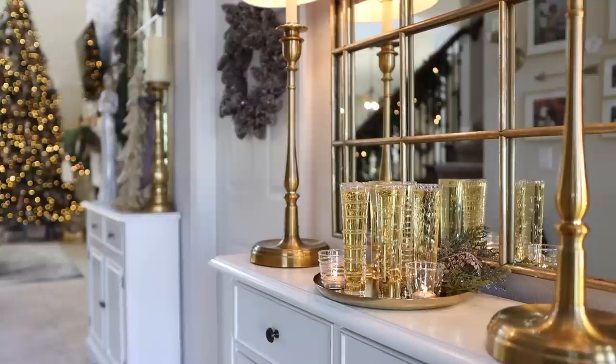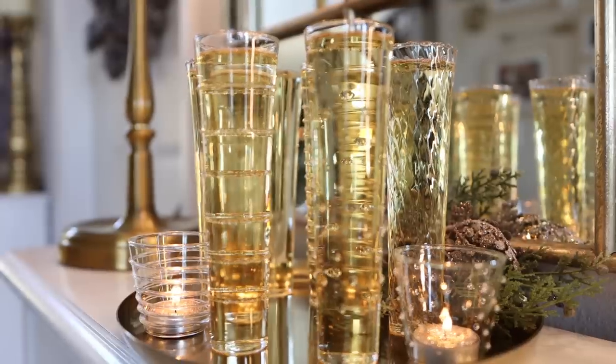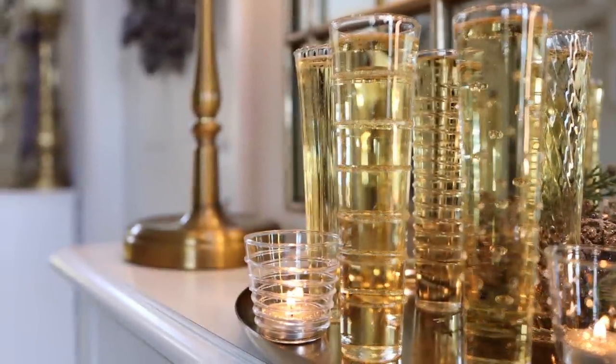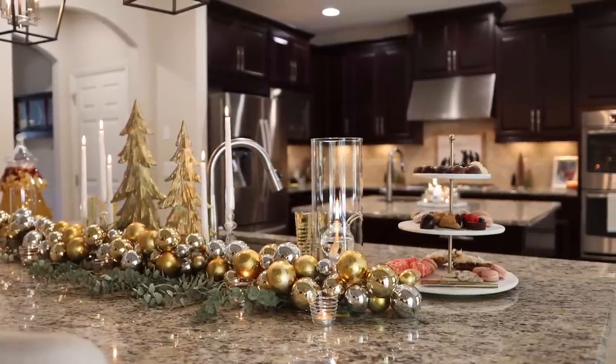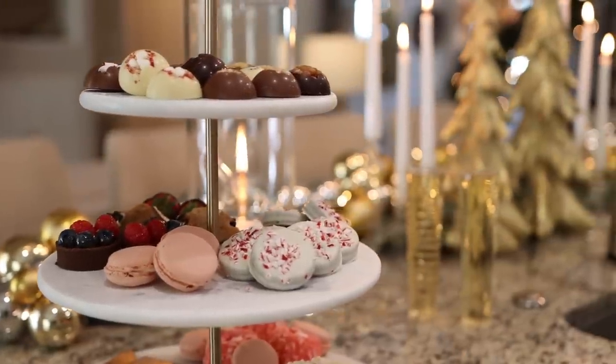One of my favorite things to do is to greet my guests at the front door with a special holiday cocktail. This year I'm serving up bubbles in these stipple and stripes stemless flutes. And then once they come into the kitchen area, they'll be greeted by this delightful three-tiered stand with all of my favorite sugary treats.